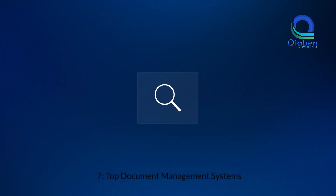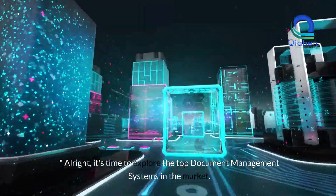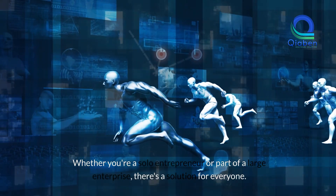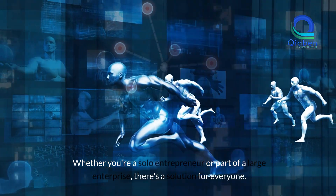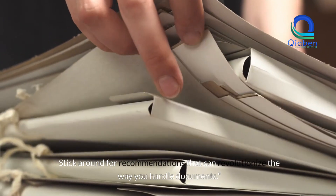Top document management systems. It's time to explore the top document management systems in the market. Whether you're a solo entrepreneur or part of a large enterprise, there's a solution for everyone. Stick around for recommendations that can revolutionize the way you handle documents.